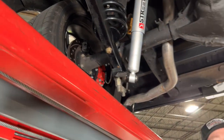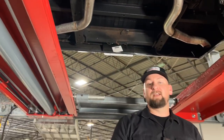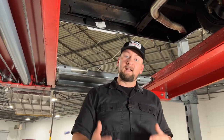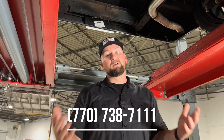This truck has no issue stopping. The floor pans are in great condition — no signs of rust. Just a fantastic truck. If you'd like to see all the pictures, go to our website at collectiblemotorcar.com — I've got a full description with all the modifications as well as about 70 photos. If you want to call us and ask questions, you can reach me Chris or my partner Justin at 770-738-7111. We'd love to help park this beauty in your driveway.